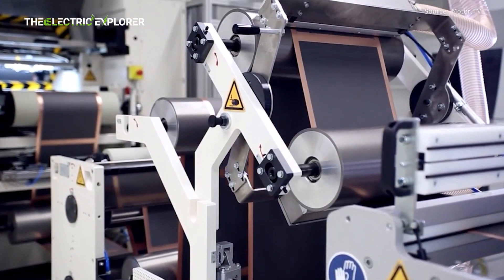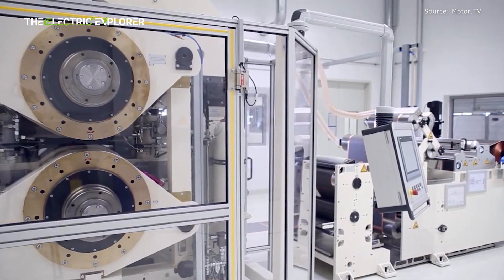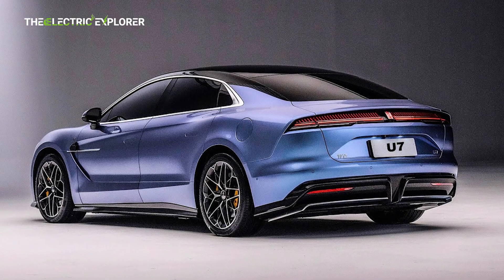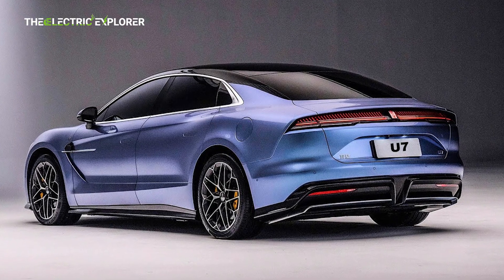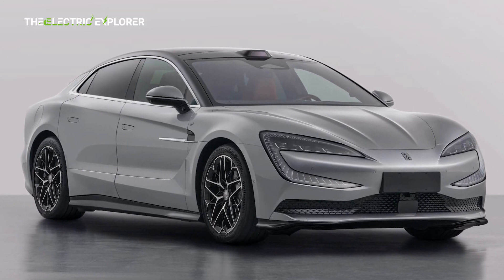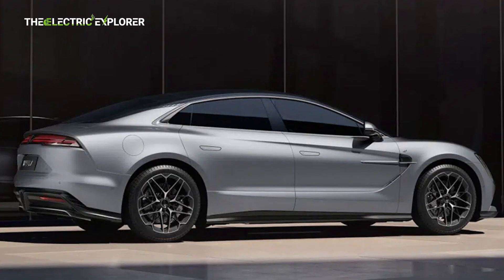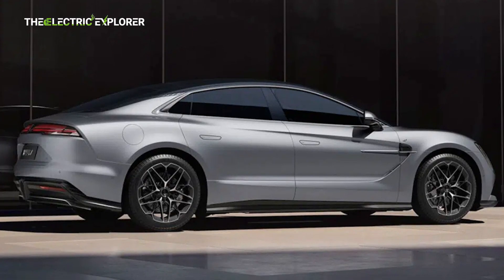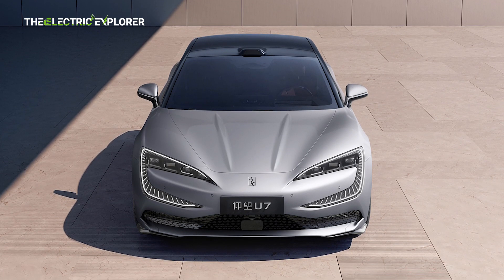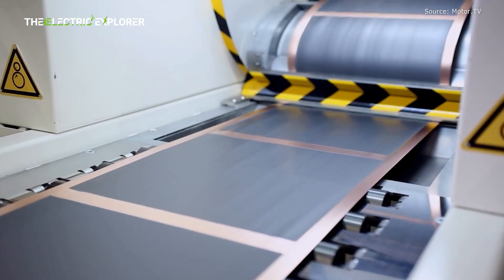It's not yet clear which BYD model will debut the second-generation Blade Battery, but Chinese media outlets have speculated that it could first appear in the U7, a luxury SUV from BYD's upscale Yang Wang brand. The U7 is expected to showcase the latest advancements in BYD's battery technology and could serve as a flagship vehicle for the company's high-end offerings, further solidifying BYD's position as a leader in the global EV market.